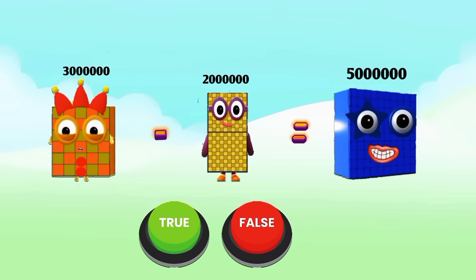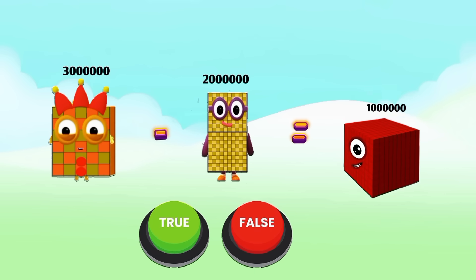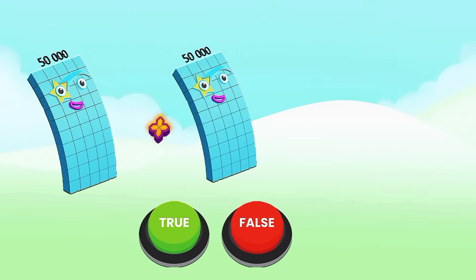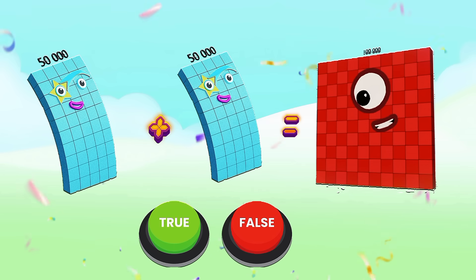Three million minus two million equals five million — is it true or false? Now, 50,000 plus 50,000 equals 100,000 — is it true or false? Let's do it! Yes, it is true. 50,000 plus 50,000 equals 100,000.